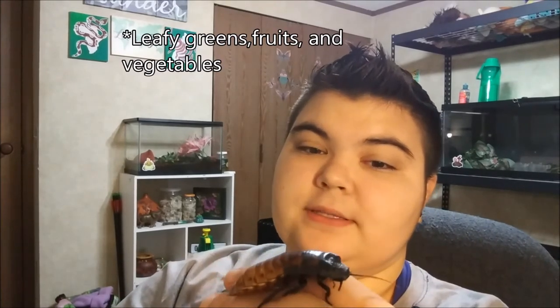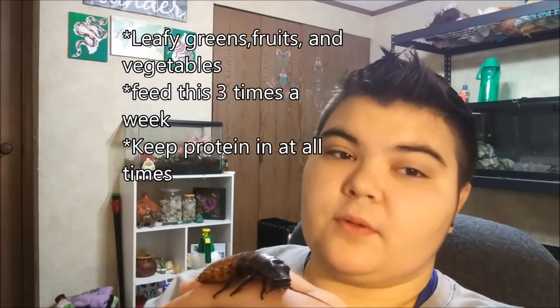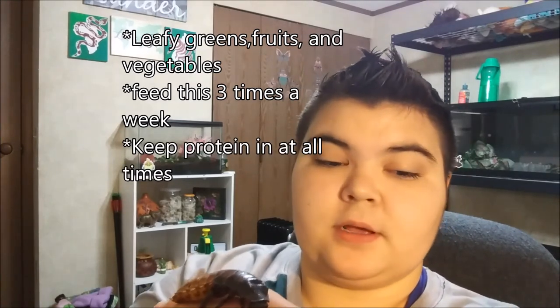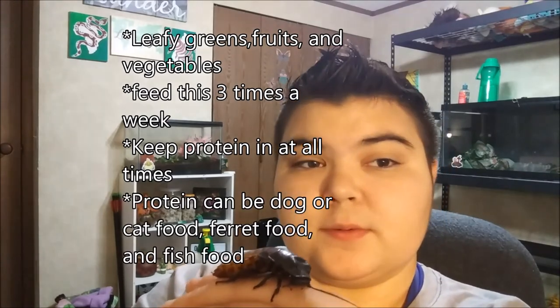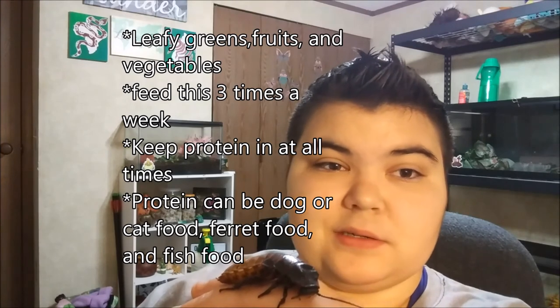Now onto their diet and what you should feed your Madagascar Hissing Cockroach. They do really well on a diet of leafy greens, fruits, and vegetables — they really like their leafy greens. They really don't eat much, and you can feed them fruits, vegetables, or leafy greens about three times a week. They should always have protein in their enclosure: you can use dry cat or dog kibble, ferret food, fish flakes, or even unseasoned scrambled eggs. For water, you can use plain water, water crystals — which you can buy on Amazon — or bug gel, which is what I use. Just make sure you're not using a sponge in your enclosure, as that can harbor tons of bacteria and is really bad for your invertebrates.